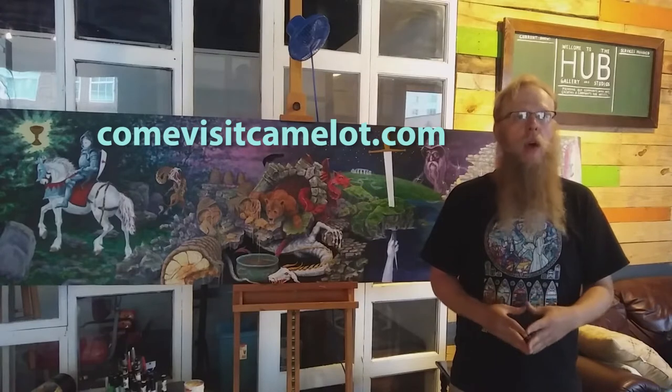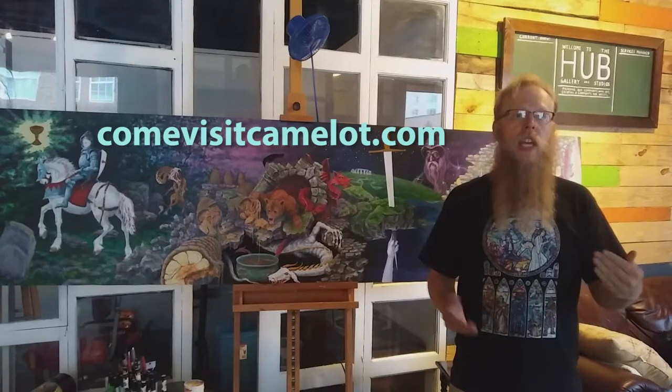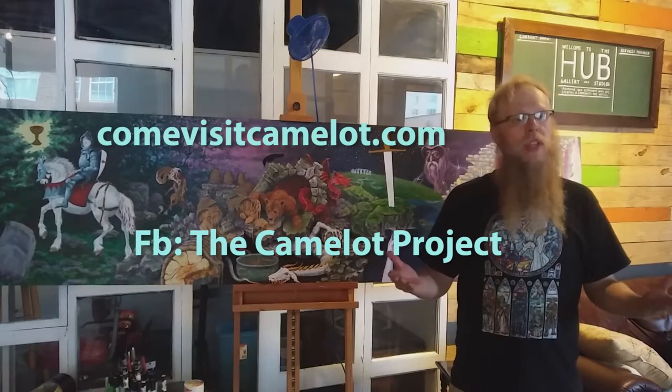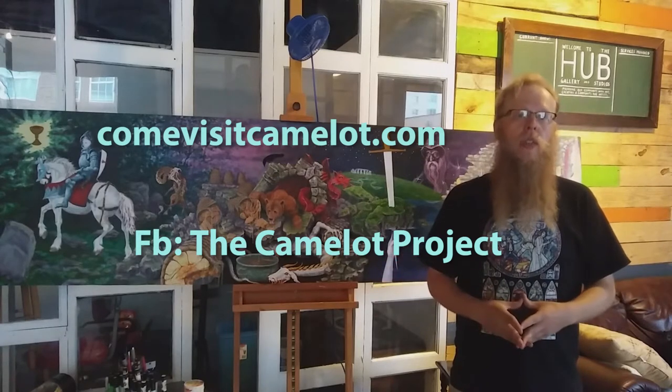We already have a plan in place for long-term maintenance of the building over time. And we're going to have a Kickstarter campaign coming up in the next couple of months, and there are going to be some very cool thank-you gifts. You can visit our website, comevisitcamelot.com. It's still in the beta phase and we've got a few kinks to work out, so you can help us by visiting the site and mentioning any issues on our Facebook page, the Camelot Project, as well as seeing regular updates on our project there.